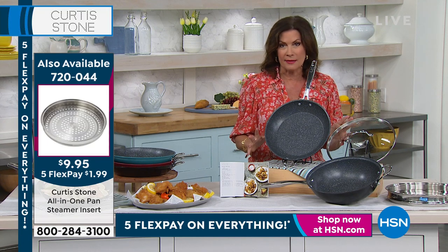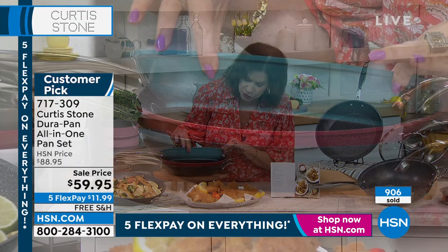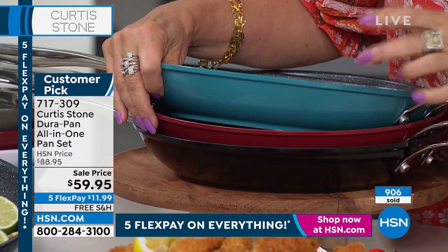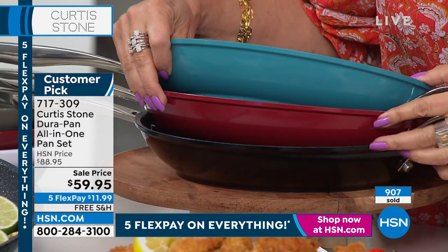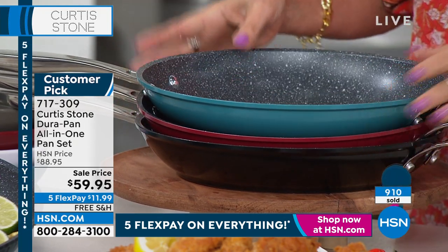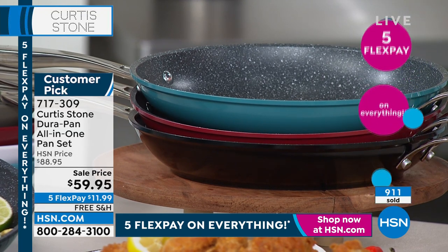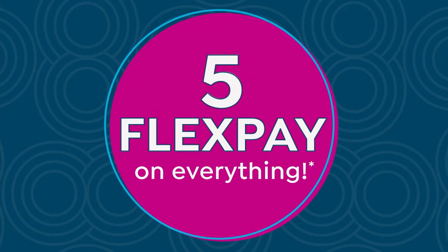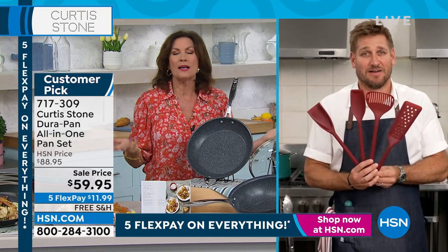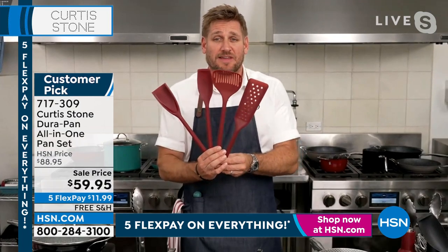You're not going to see it back like this with free shipping and handling and five flex payments only today. All three pieces — black, turquoise, or red. You can use them separately or put them together and add that steamer rack and your possibilities are endless. It's a cookware set at the end of the day.